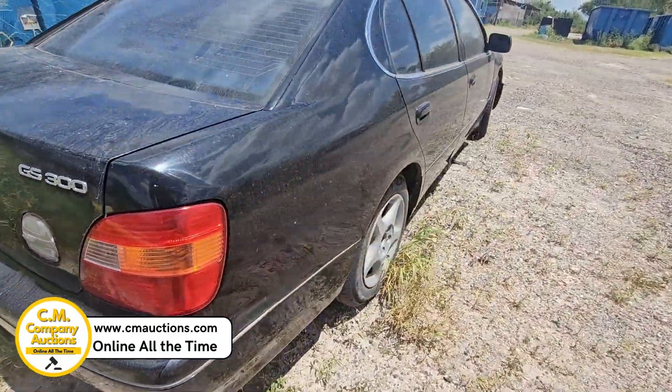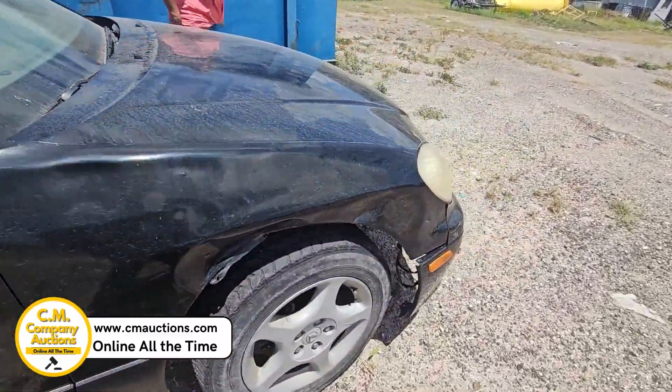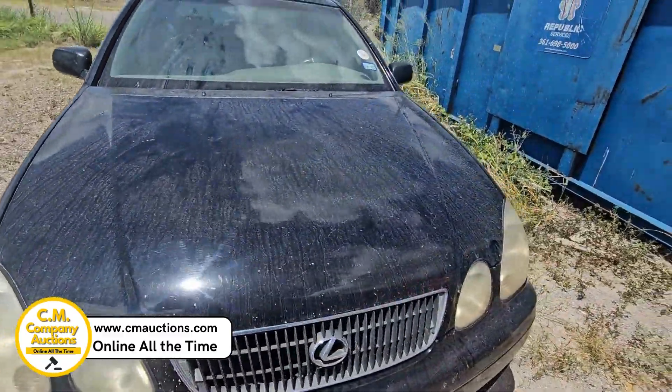Check it out — it's got a lot of nice parts, still got some appeal to it. Got a little damage on the right fender. Check it out online at cmoxys.com, where there are no reserves and no minimums.